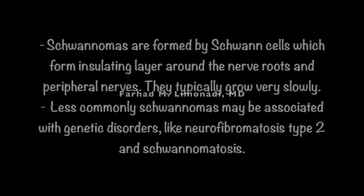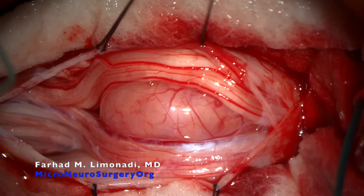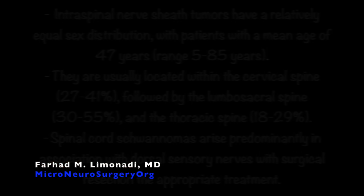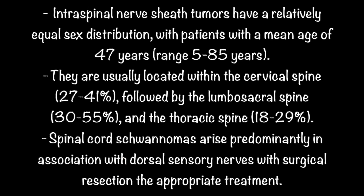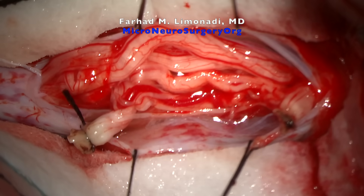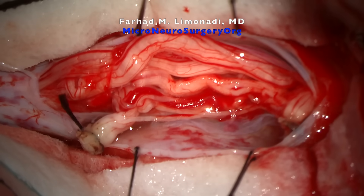Less commonly, schwannomas may be associated with a genetic disorder, like neurofibromatosis type 2 or schwannomatosis. Intraspinal nerve sheath tumors have a relatively equal sex distribution with patients at a mean age of 47 years, ranging anywhere from 5 to 85. They are usually located within the cervical spine, followed by the lumbosacral spine, and thoracic spine. Spinal cord schwannomas arise predominantly in association with dorsal sensory nerves, with surgical resection being the most appropriate treatment.